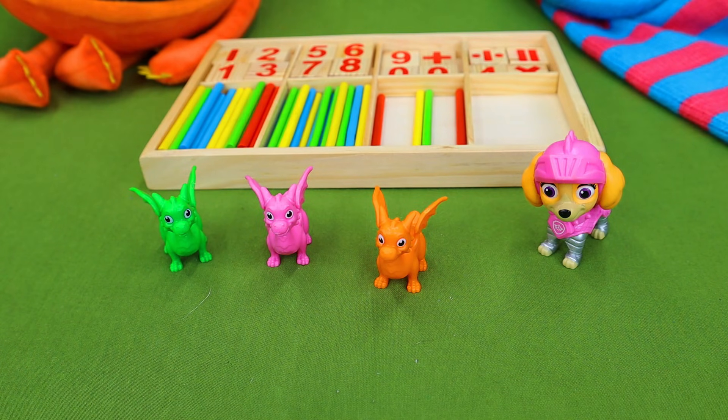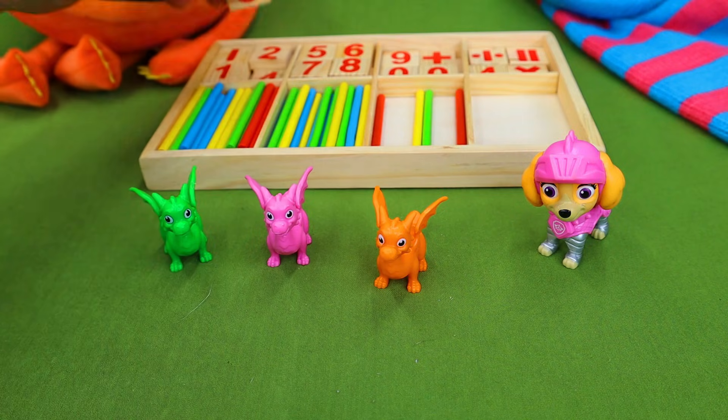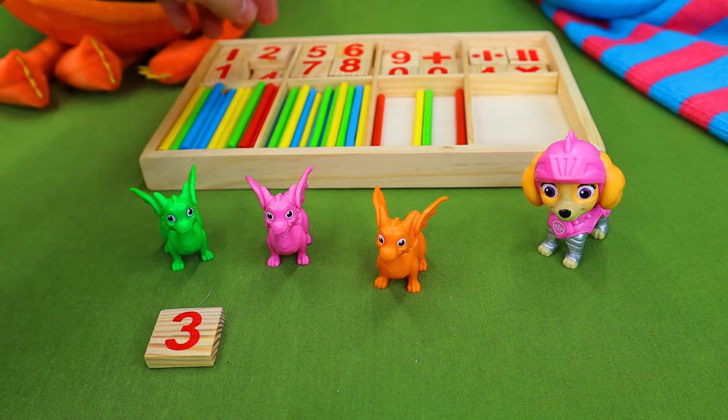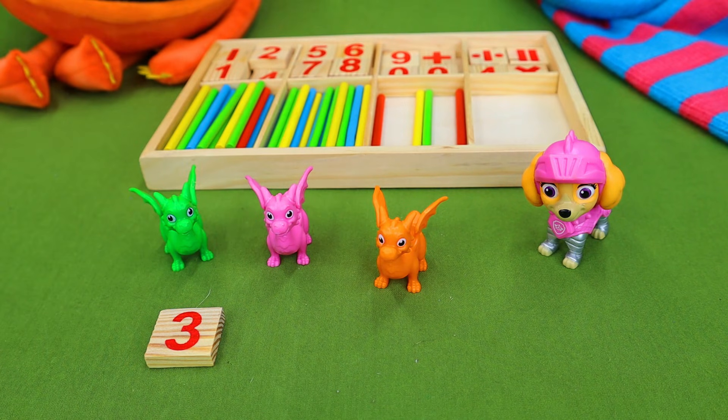First up we have Skye and she has three dragons. So we're gonna go back here and find the number three. One, two, three dragons, and then we are going to find out what our problem is.